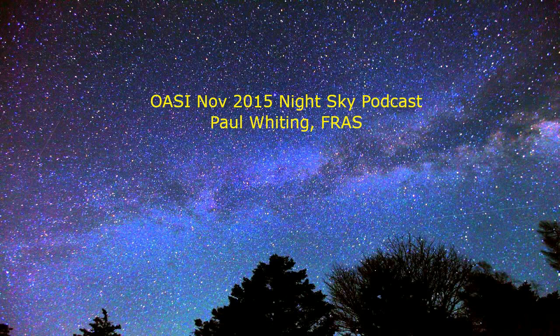Now we'll look at the sky and try to find some interesting things to look at. Take this podcast with you and find a nice viewing location with a good view of the sky, with little or no light pollution, especially from sodium lights. I'm assuming it's 8pm at the start of the month.